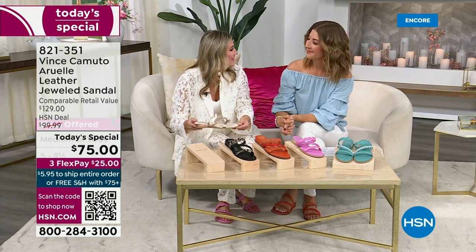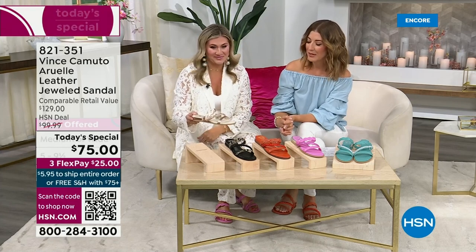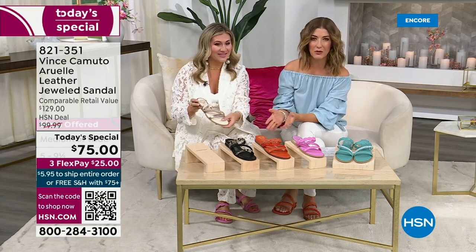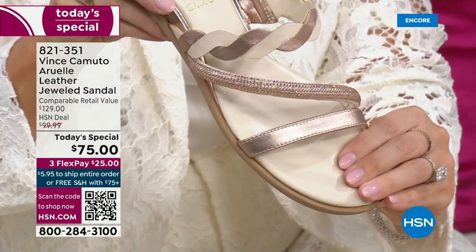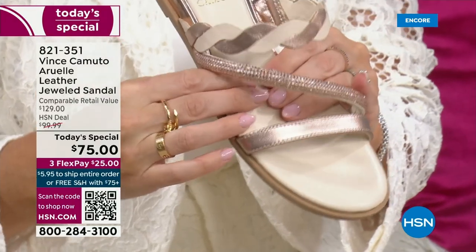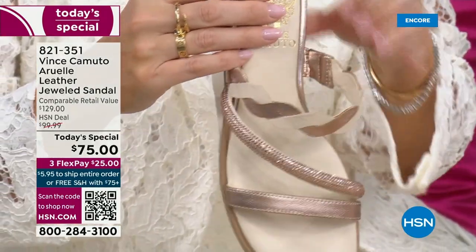You want to wear these all day long — work meetings and everything in between. Who doesn't love a great flat you can wear dressy or casual, with city shorts, skirts, or a beautiful maxi dress? A fabulous summer sandal.